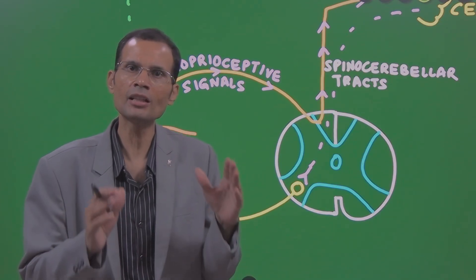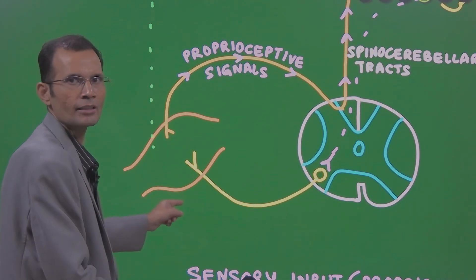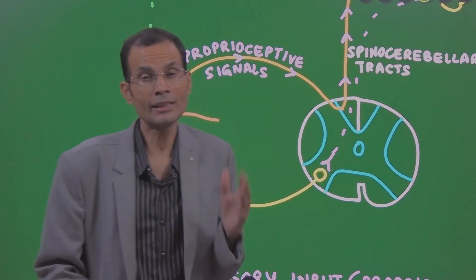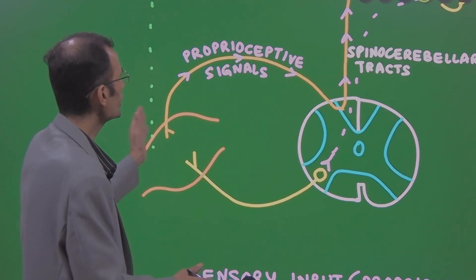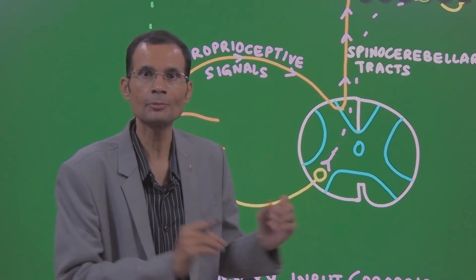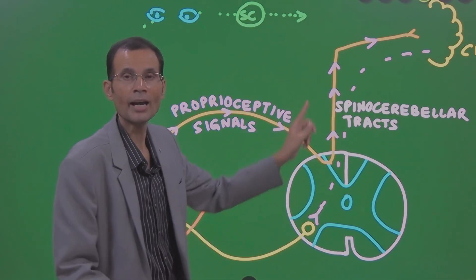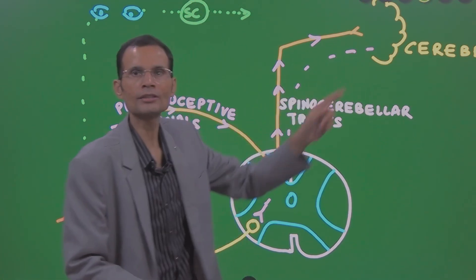The master coordinator for voluntary movements is the cerebellum. Once the movement starts, the contracting muscles generate signals called proprioceptive signals, but these are not going to the cortex — they are going to the cerebellum because cerebellum is going to coordinate the movement. These are unconscious proprioceptive signals. They come from the muscle to the spinal cord and via spinocerebellar tracts they go to the cerebellum.